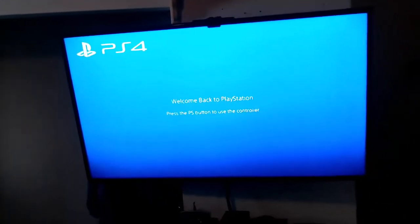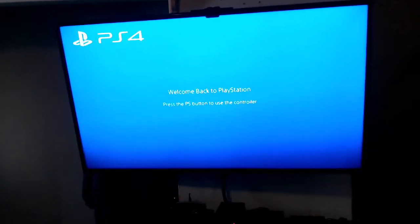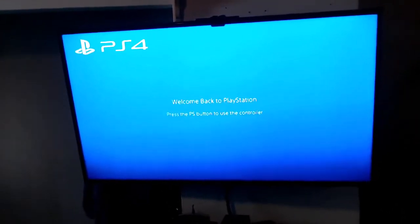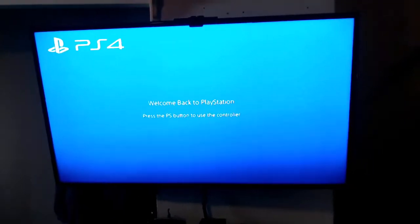Hi everybody. I figured I'd start this year's game room tour off in the more current gaming section of the house. I'm down in the main living room, and this is where I have the PlayStation 4 hooked up.